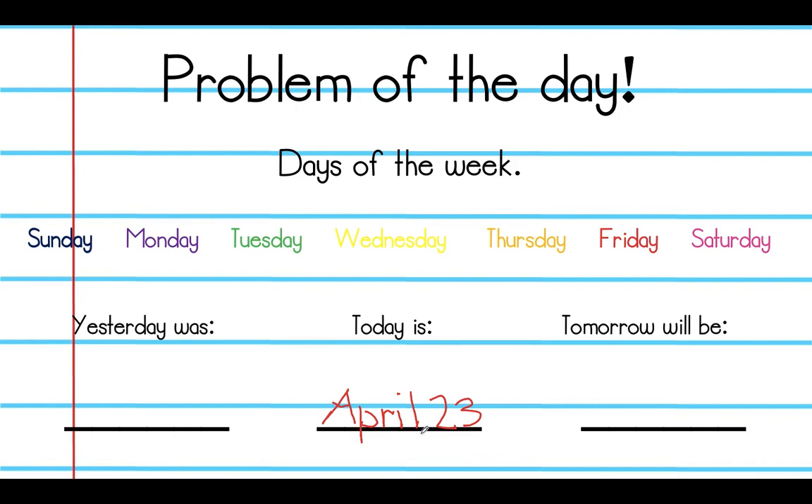So if today is April 23rd, Thursday — what was yesterday? Yesterday was Wednesday. Think about it — we're still in April. What would be the number before 23? Say it out loud. If you guessed 22, that would be correct — that would be yesterday's date. So yesterday was Wednesday the 22nd.